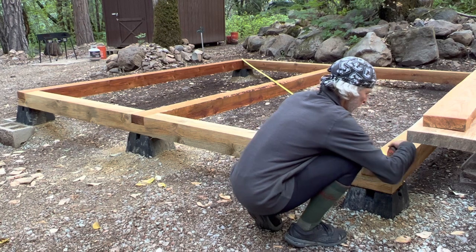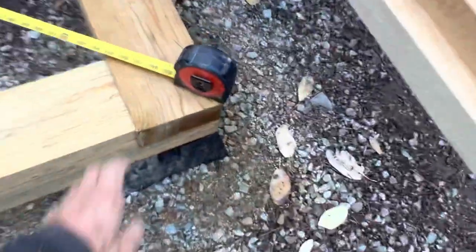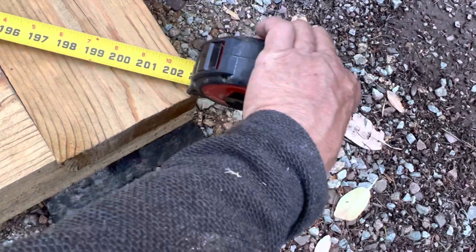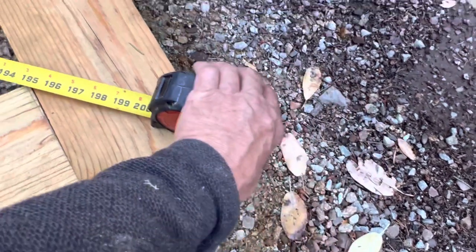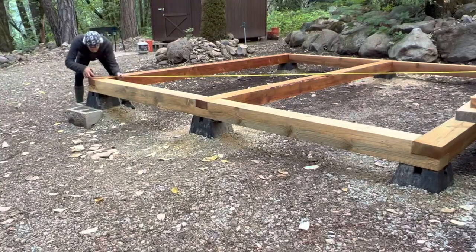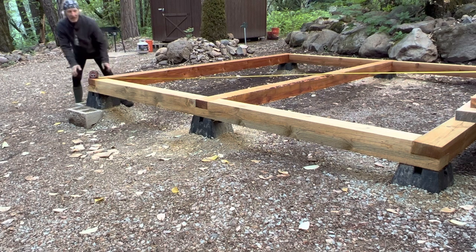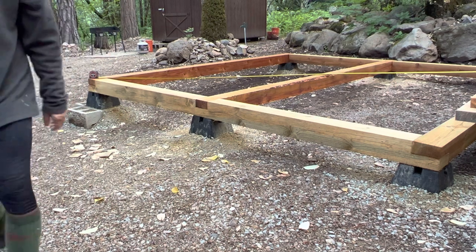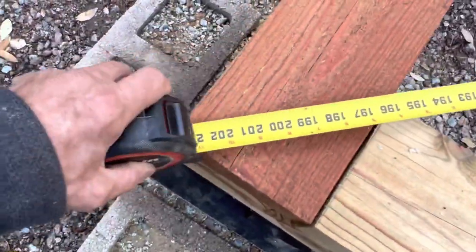203 and a quarter. Let's see what the other side is — 203 and a half. Quarter inch, I'll take that all day long. It's 12 by 12 so it'll be fine. 124 and a half, 104 and a half — 165, 165, 165. 176, 176, 176.